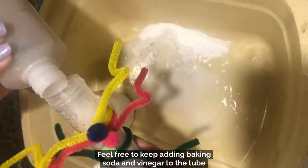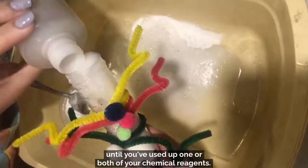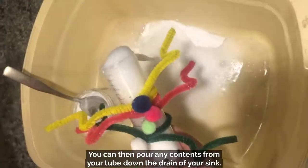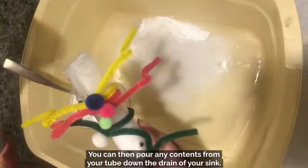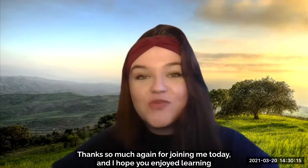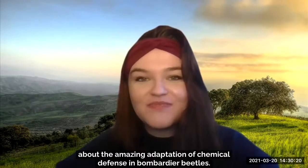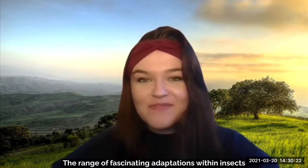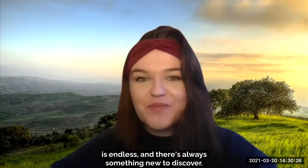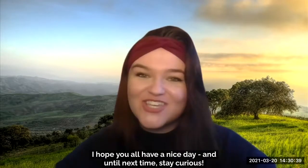Feel free to keep adding baking soda and vinegar to the tube until you've used up one or both of your chemical reagents. You can then pour any contents from your tube down the drain. Thanks so much again for joining me today, and I hope you enjoyed learning about the amazing adaptation of chemical defense in bombardier beetles. The range of fascinating adaptations within insects is endless, and there's always something new to discover. I hope you all have a nice day, and until next time, stay curious.